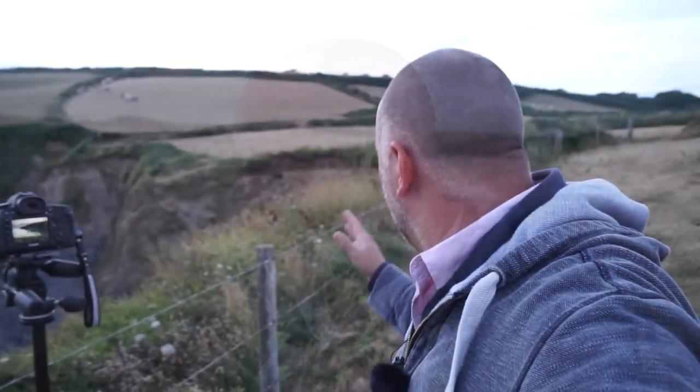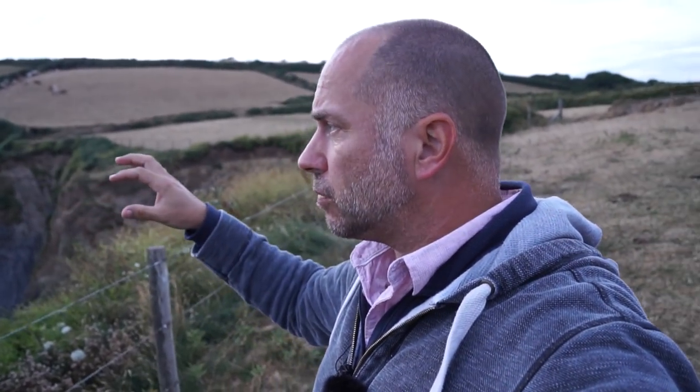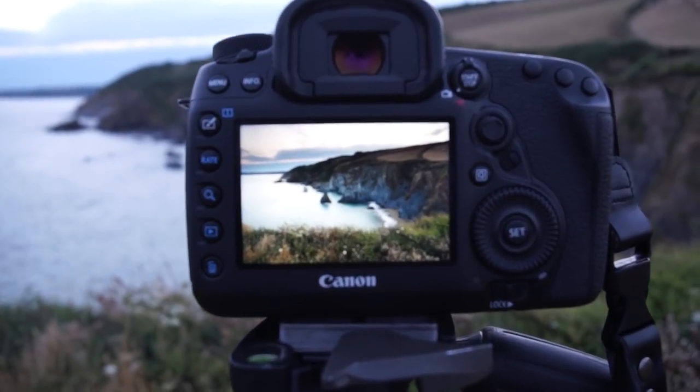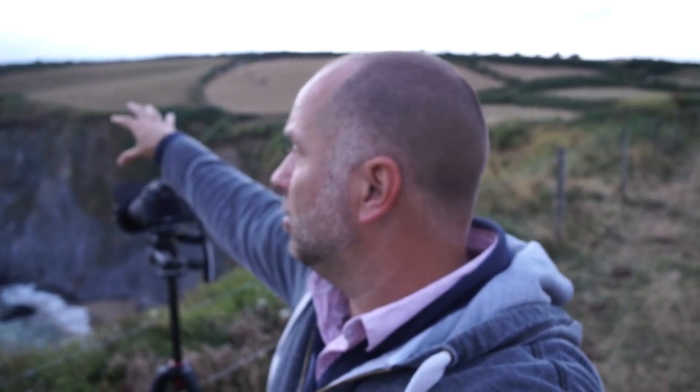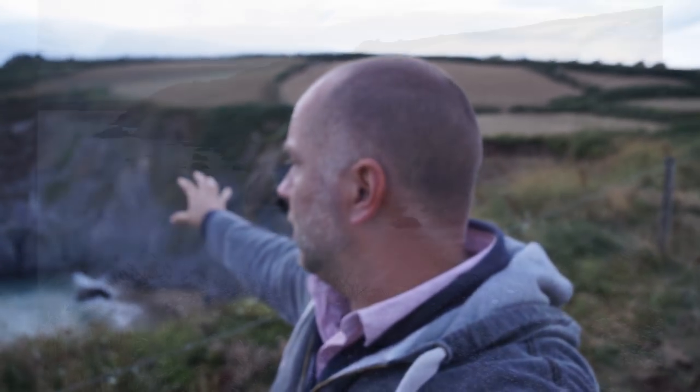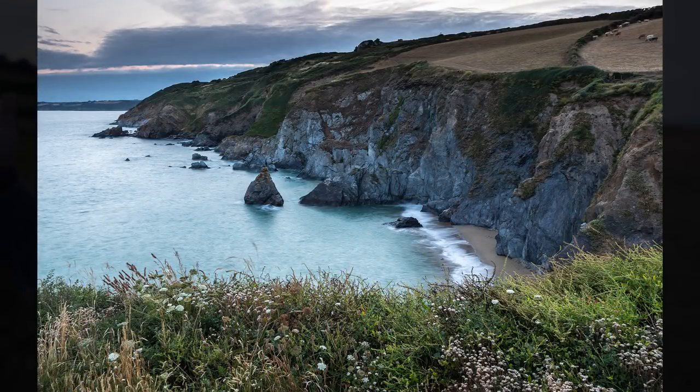I walked up and down this fence, went on the other side but there was a lot of vegetation so I couldn't see the foreground I wanted. I've come back down again and I think I've found the shot I want to go for in the morning. The test shot shows the sun has set behind the hill, there's a lot of clouds in the distance, and the bright sky gives quite a bit of contrast to these cliffs because there's no light on them. I'm using a three-stop neutral density graduated filter to darken down the sky. However, in the morning when the sun comes from that direction it should light up these hills and we should get a lot less contrast, making a better photograph.